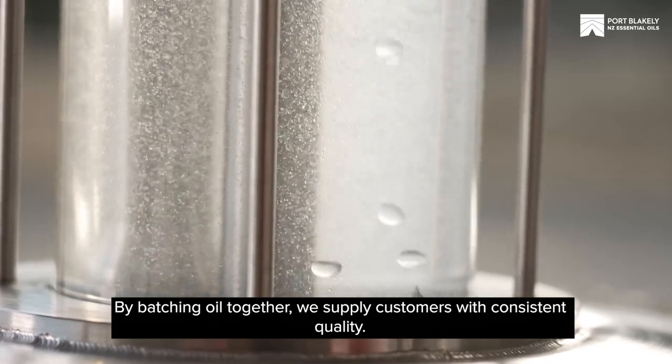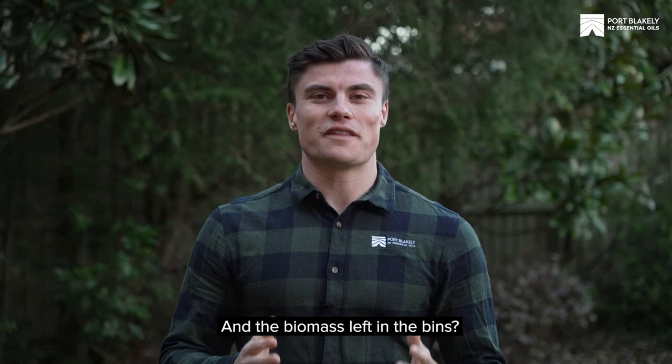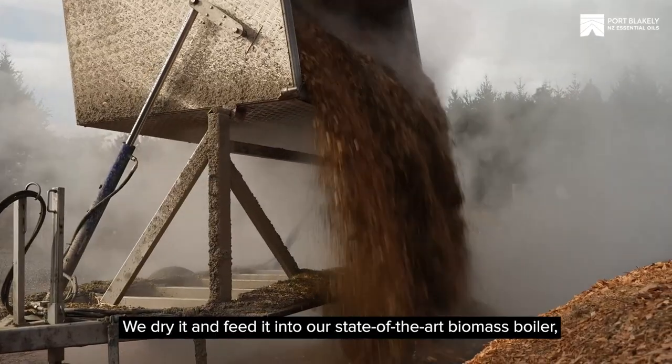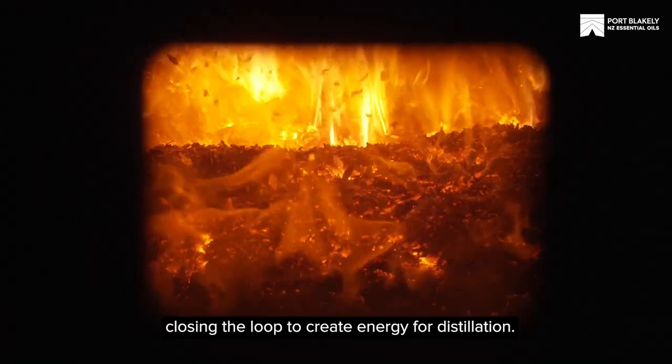By batching oil together we supply customers with consistent quality. The biomass left in the bins we dry it and feed it into our state-of-the-art biomass boiler, closing the loop to create energy for distillation.